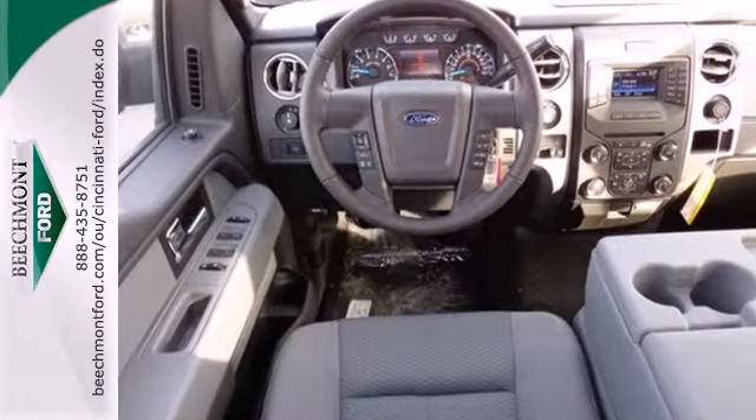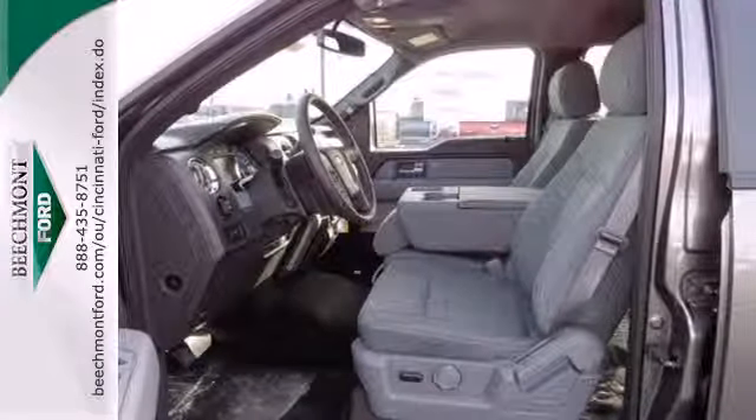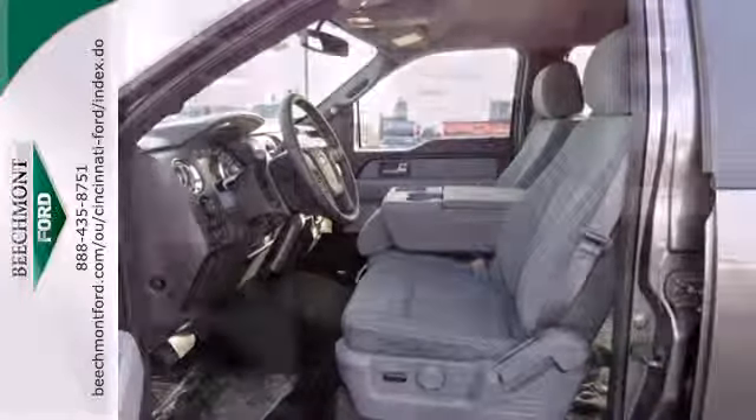So, it doesn't matter how bad the roads are, you'll rest assured that you're safe and secure. Surrounded by multiple airbags, as well as standard stability and traction control.